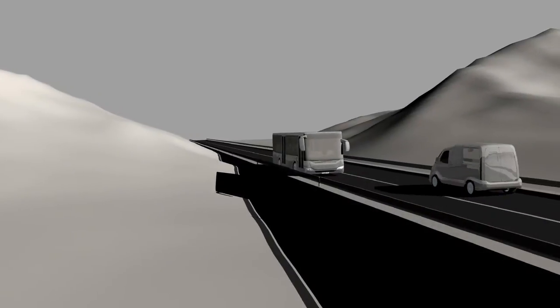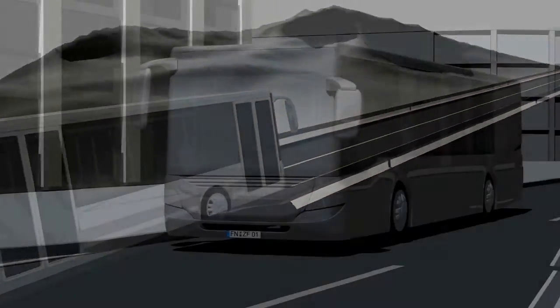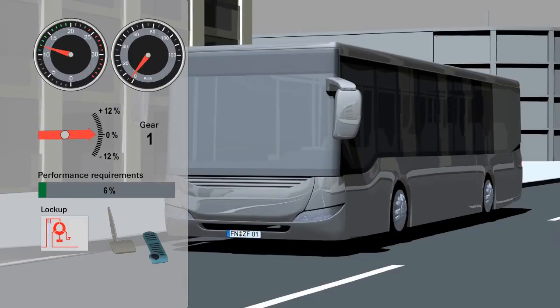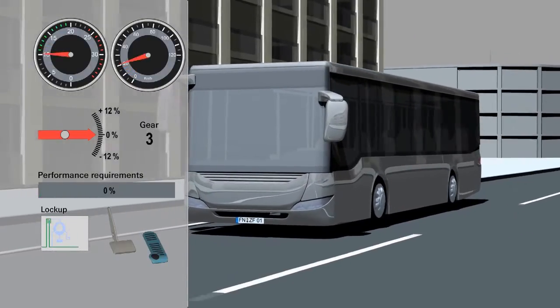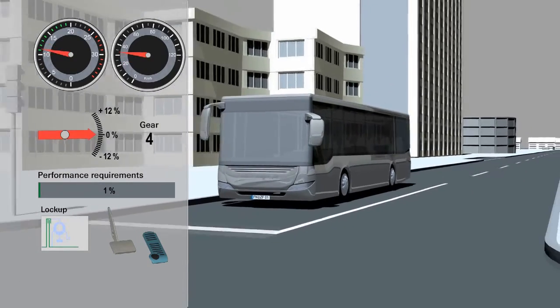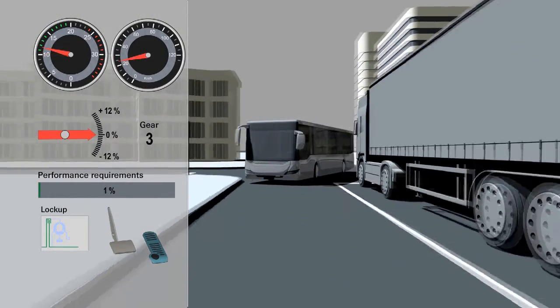A traction projection does away with the need to hunt between gears on long inclines. When setting off, the lock-up clutch is closed as quickly as possible and the bus continues to drive purely mechanically. Mechanical driving always means there is a lower loss in performance than with hydraulic driving — that means less fuel consumption. This is pure physics.